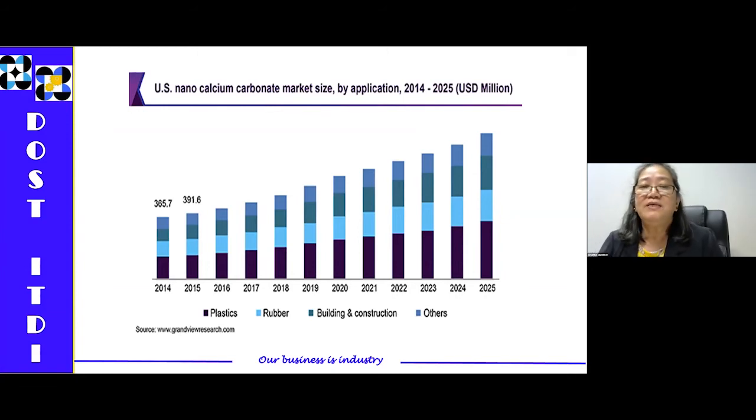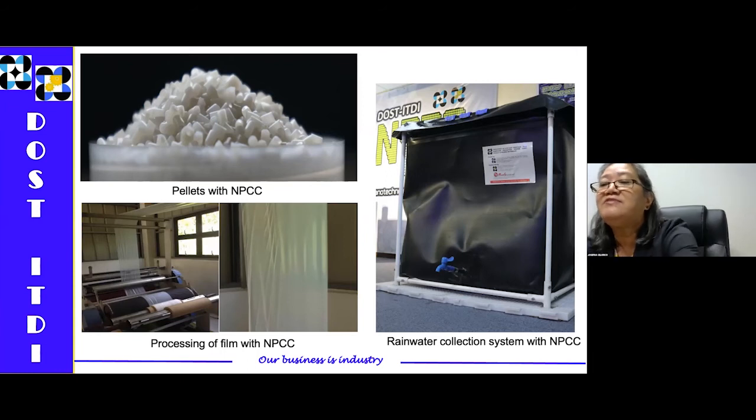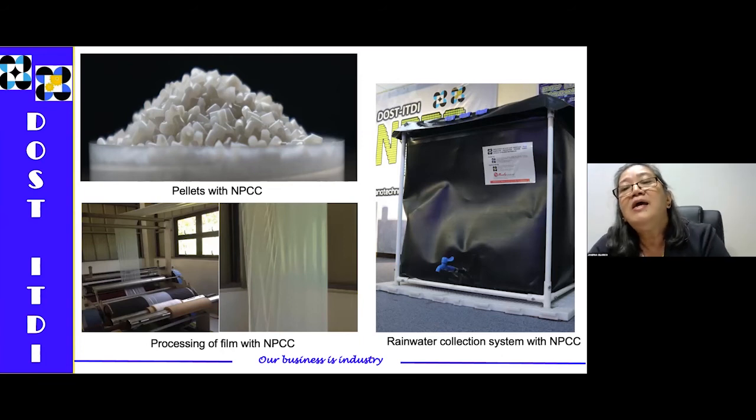The next slide shows what we have developed so far in our laboratory. We were able to produce pellets containing NPCC. From these pellets, you can process film that can be used for packaging. Aside from packaging, you can also use this NPCC for making rainwater collection systems. This is the developed rainwater collection system of our institute containing NPCC.